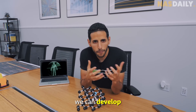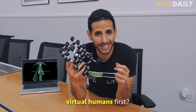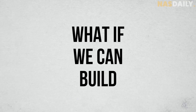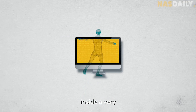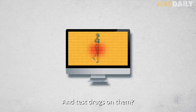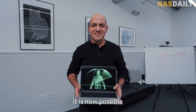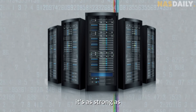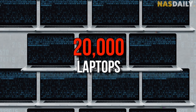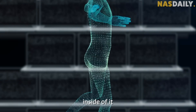So, what if we can develop and test drugs on virtual humans? What if we can build a virtual human inside a very strong computer and test drugs on them? Turns out, it is now possible to do that.